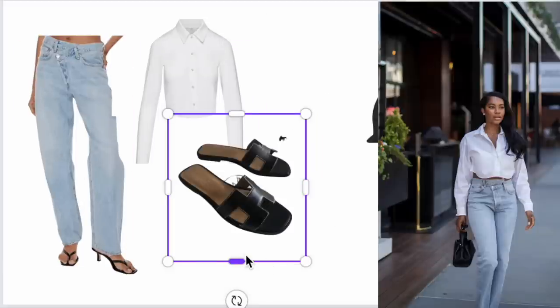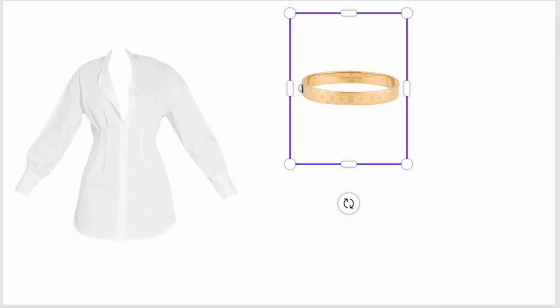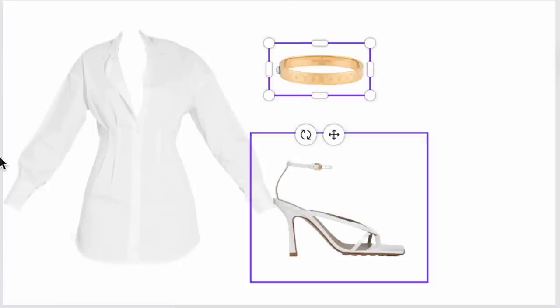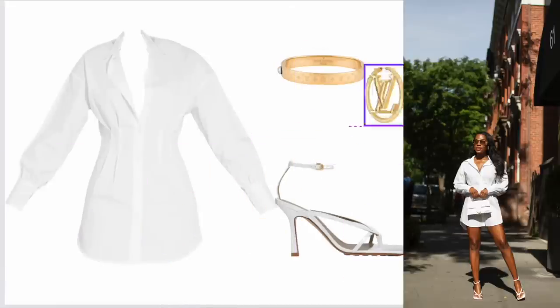For the final look, I wanted to wear this shirt dress from PLT. I'm adding all the jewelry I want to style with this look, as well as shoes. We'll see how it all comes together in the end, but that's pretty much what I do to plan my looks — it really helps to keep me organized.